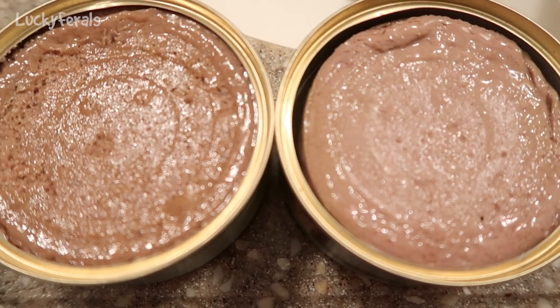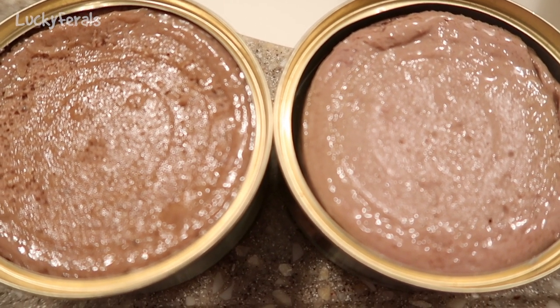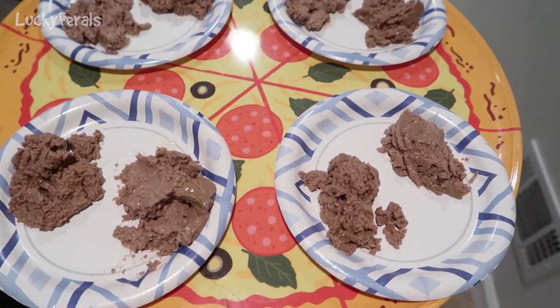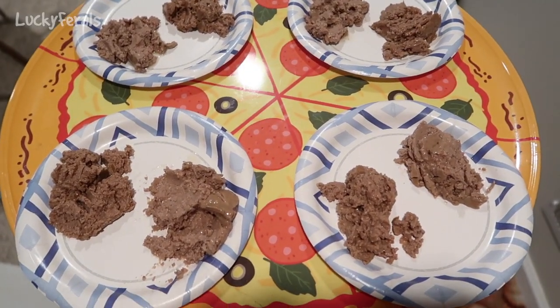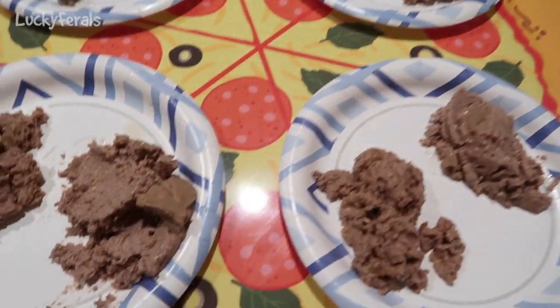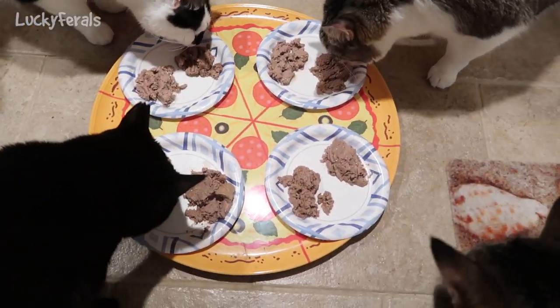This is what the two foods look like. The Trader Joe's is on the left and it is a little bit darker than the 4Health. On the left of each plate is the Trader Joe's and on the right is the 4Health, and we'll see who prefers what.